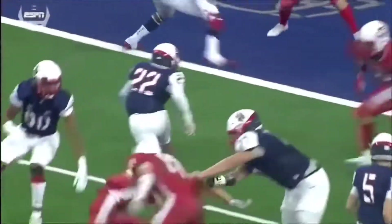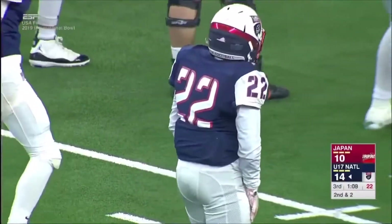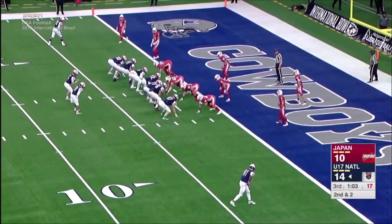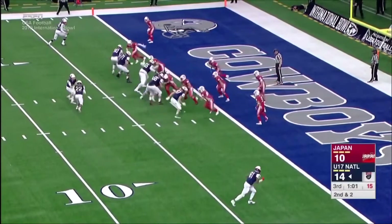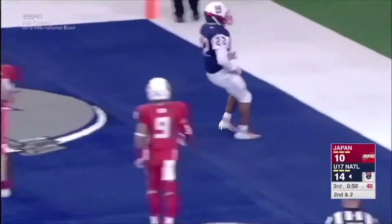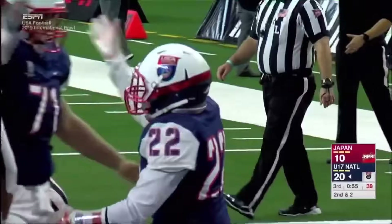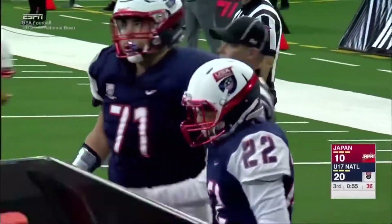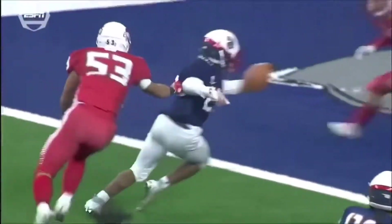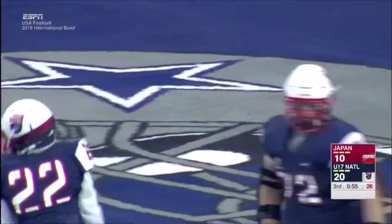When you want to make a mark and make your point, you give the ball to Woods the Second. He cuts between two defenders and gets into the end zone — his second touchdown run today, and the Americans extend their lead. You can definitely tell Team USA wanted to bring him in.